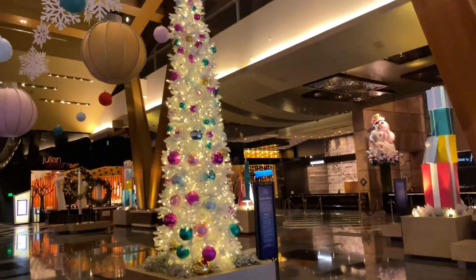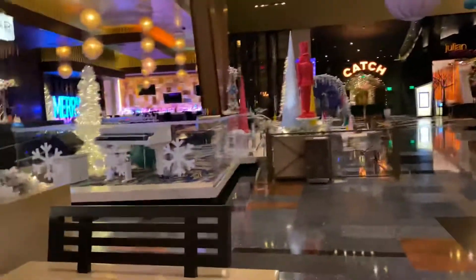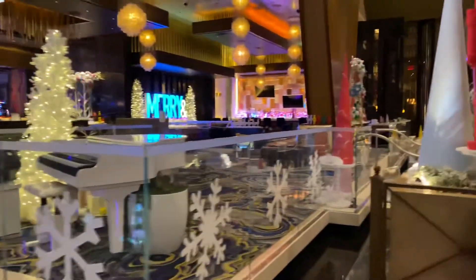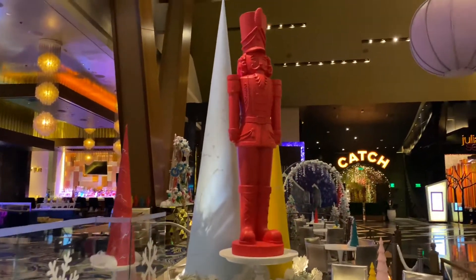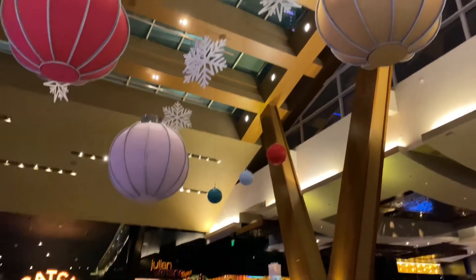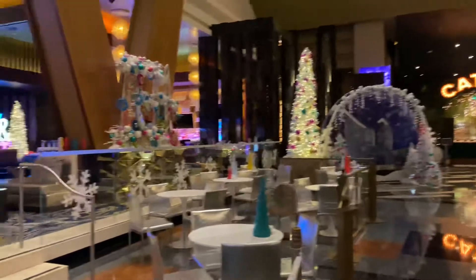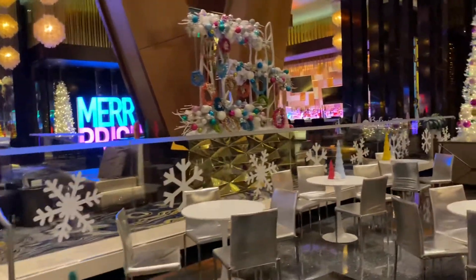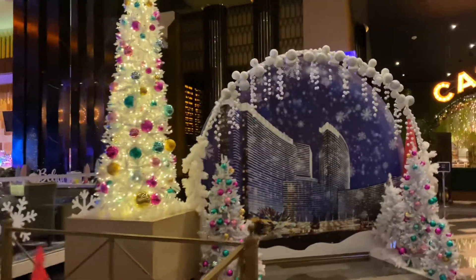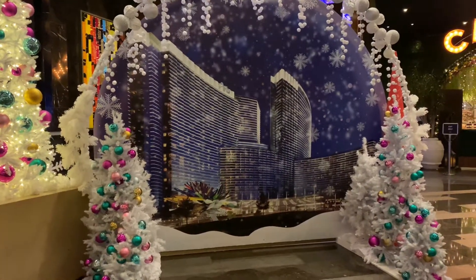And towards the back, nice Christmas tree here. There's a nice photo op where you can take your picture at an Aria snow globe for the holidays.